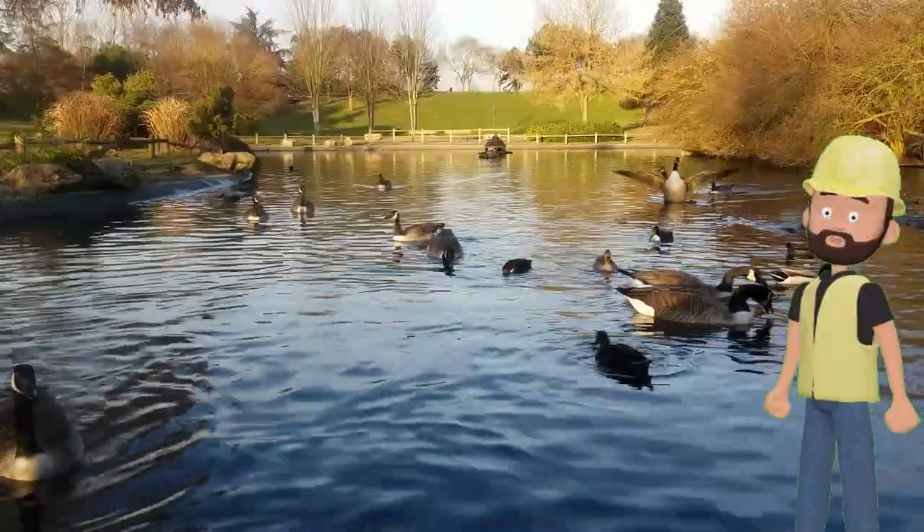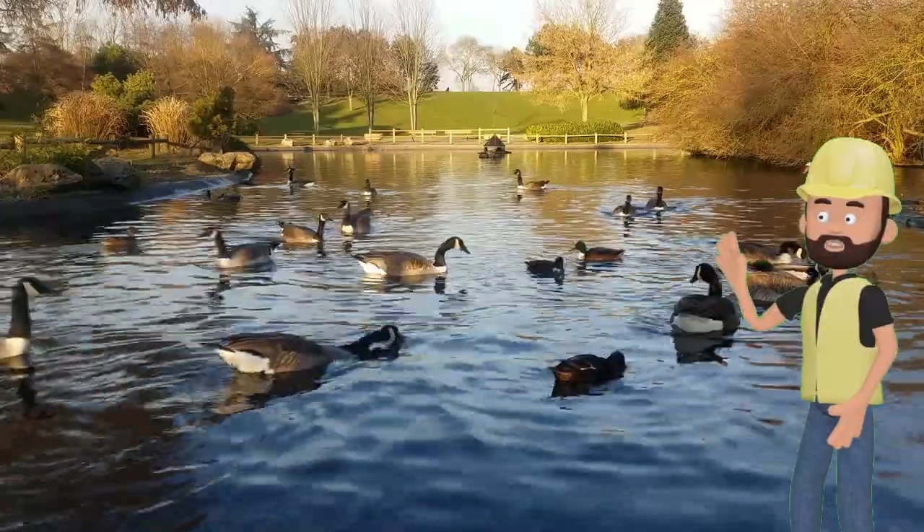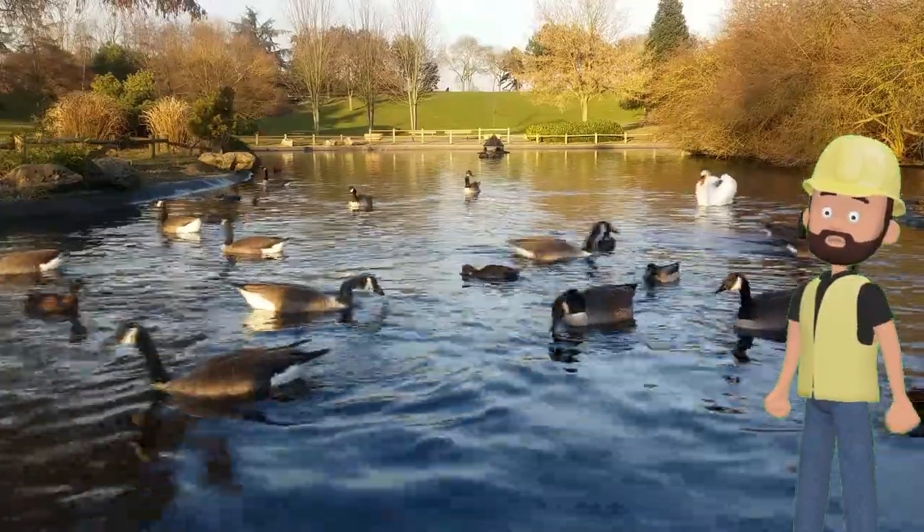Ducks are our next friends on the farm. Ducks love the water. They have webbed feet that help them swim. Ducks quack. Can you quack like a duck? Quack, quack!